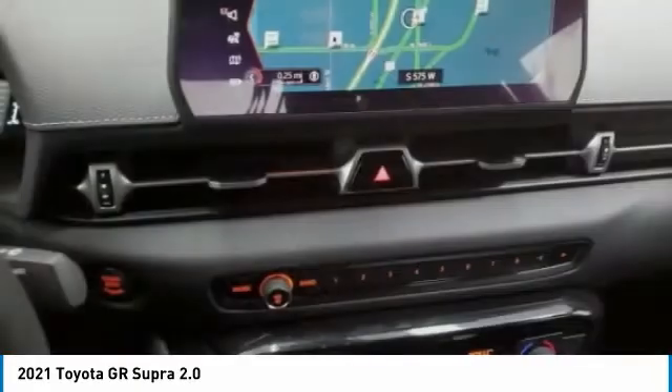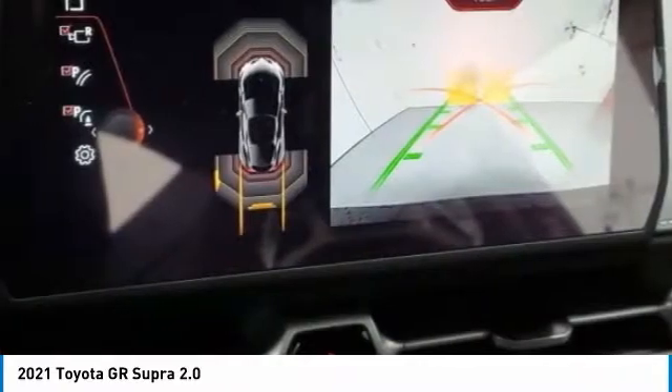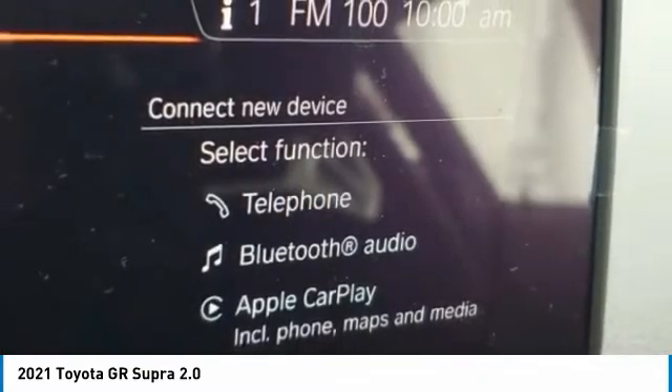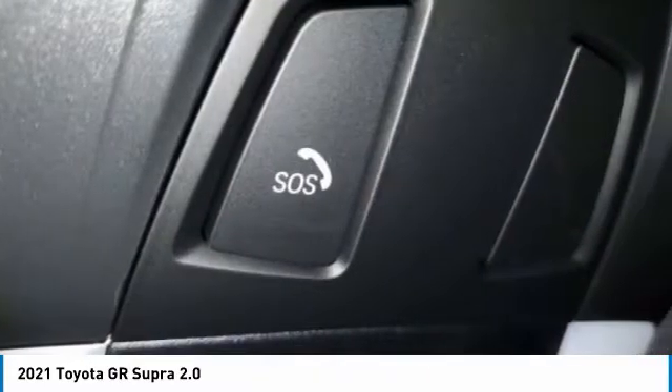Best Drive 2021 GR Supra. The Toyota GR Supra combines design, performance, and safety. Heads will turn as you cruise down the street in this sports coupe. This vehicle has less than 100 miles.